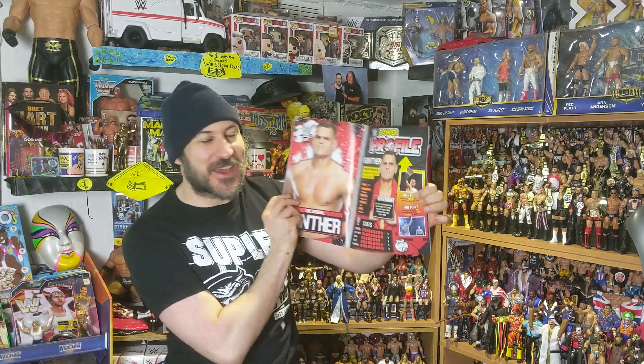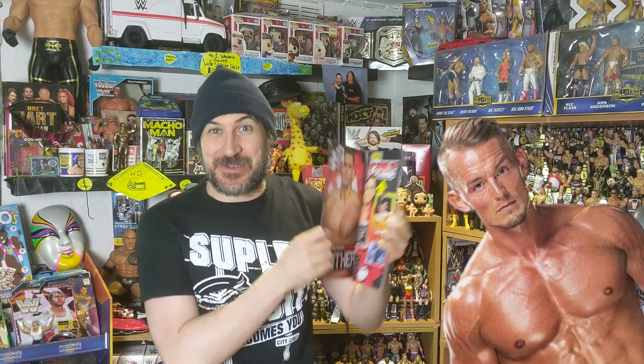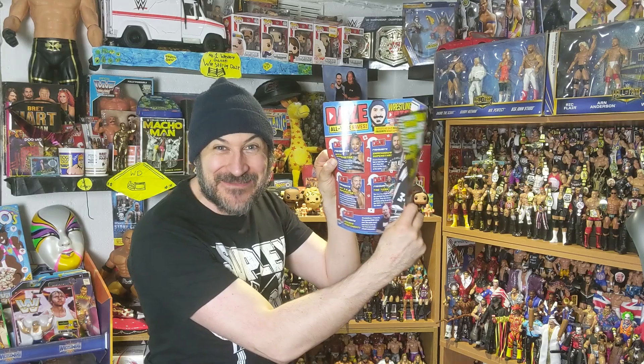Inside the magazine itself, there's exclusive interviews, posters, competitions, and interesting articles. I've already found a Gunther poster and a profile on him as well, which I am very excited about. There are even competitions and a Wrestling Days article inside. There is so much stuff inside here.